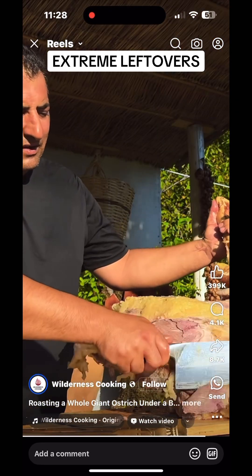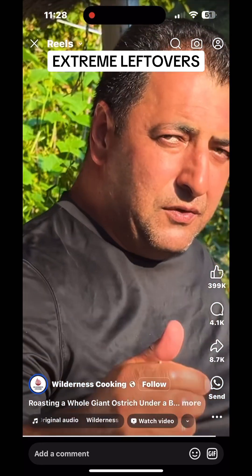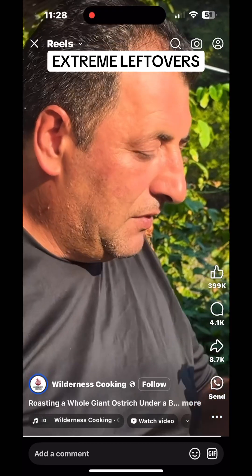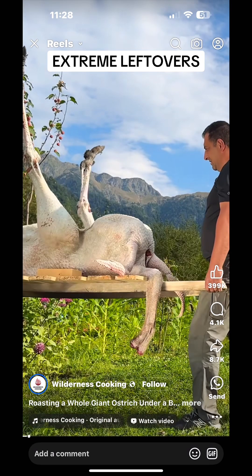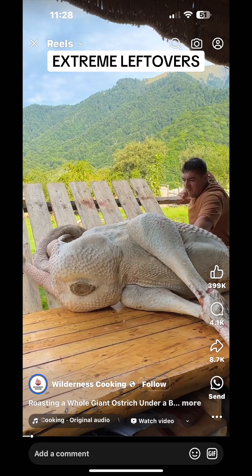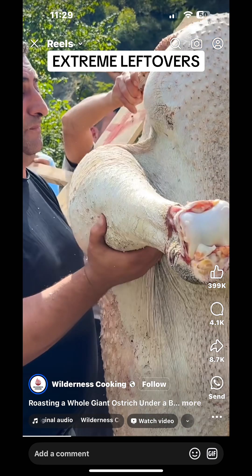Here's how it might turn out. Roasting effect: The heat from the coals will roast the ostrich, cooking it evenly and sealing in moisture. Oil coating: The oil helps to keep the meat moist during cooking and can create a slight crispy or seared exterior, depending on how hot the coals get.